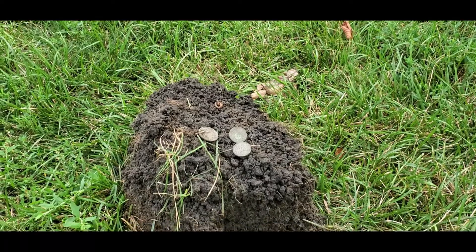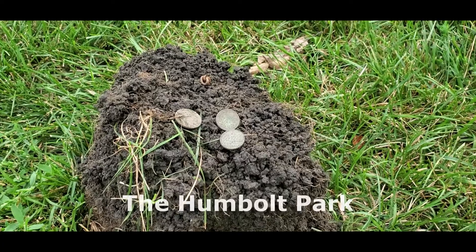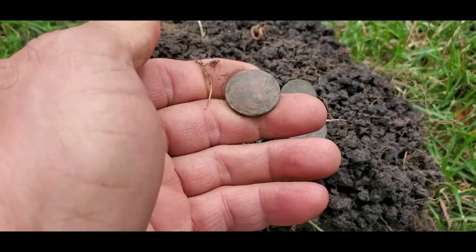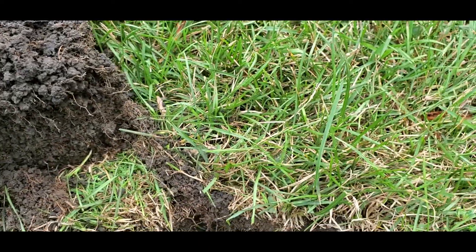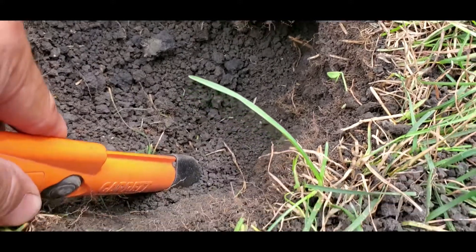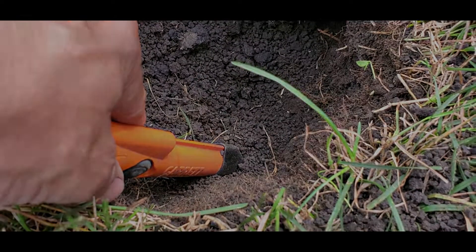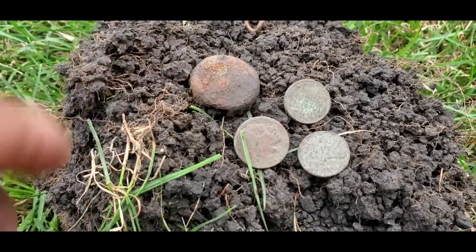I switched parks and went to my old park, where I found this wheatie and buffalo nickel. I still had a signal there — let me see what it is. It turned out to be just an old bottle cap.